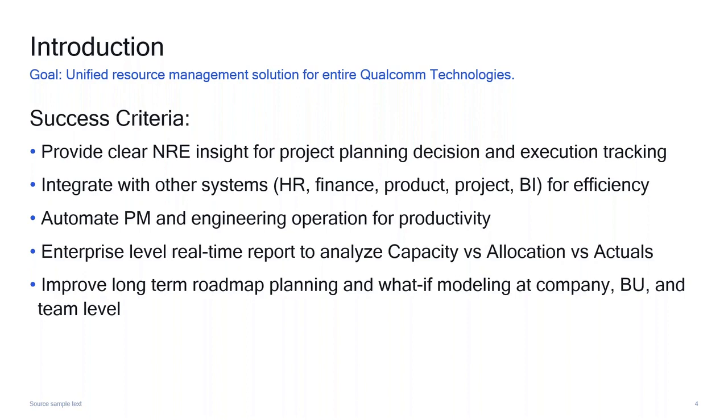We knew from the beginning we had to build an integrated solution. It cannot be a resource management tool on its own island — it has to be connected with all the other Qualcomm systems. The HR system has all the resources. Finance has all the finance data. Products has new product milestones. Projects is where we do project management — schedules, task assignments, etc. And very importantly, on top of this, we need to put a BI layer, where business intelligence comes in, to translate all this data into something people can easily consume and make decisions from.